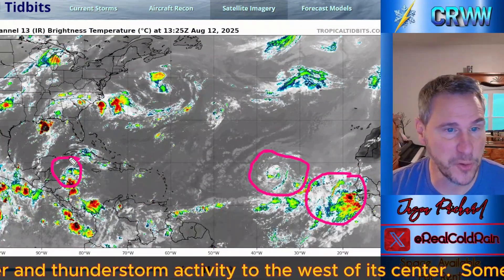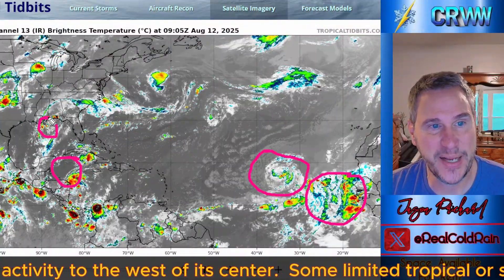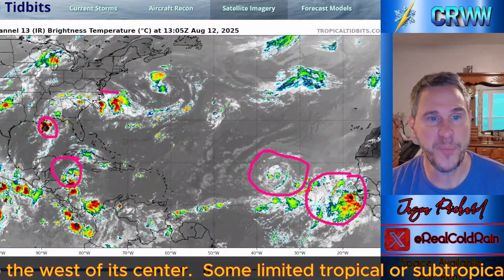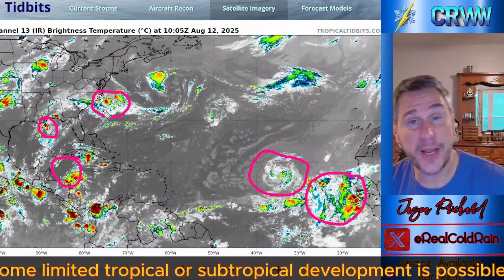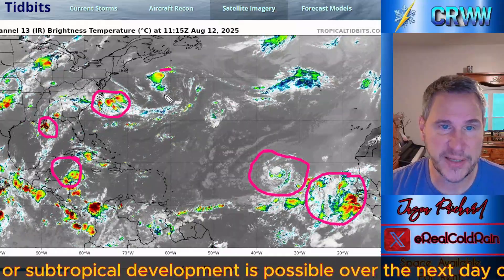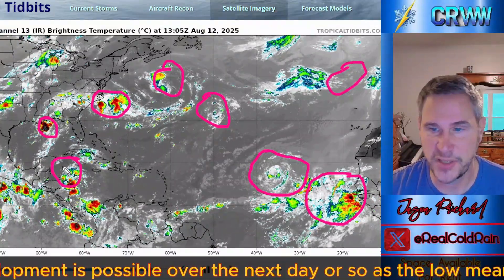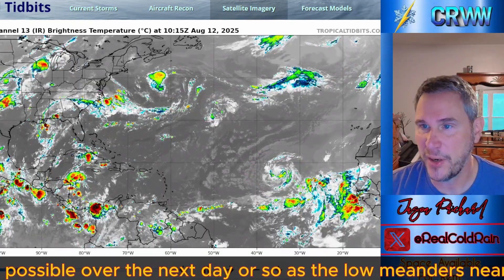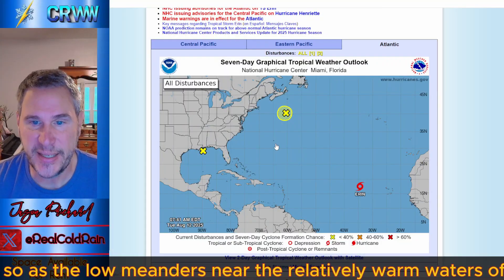There's a wave moving through the Caribbean, a little piece of energy in the Gulf that's going to move inland into Mississippi, Alabama, and Louisiana bringing some rain. There's a piece of energy moving off the coast of North Carolina with a lot of convection along a frontal boundary — that could play a role in Aaron's track. And there are circulations everywhere up in the North Atlantic, but none of those are going to bother anybody, so we're going to ignore them for now.